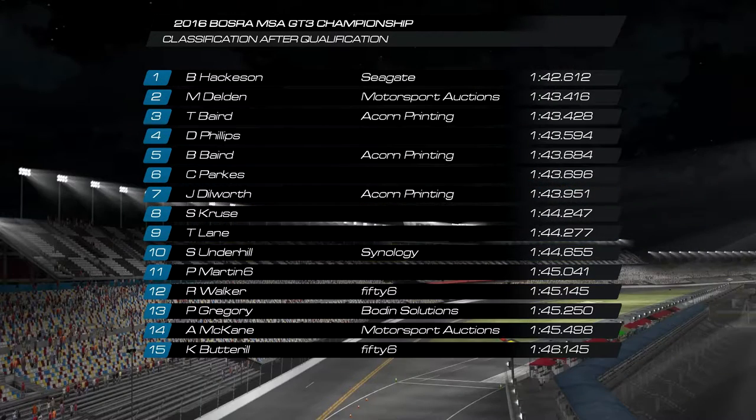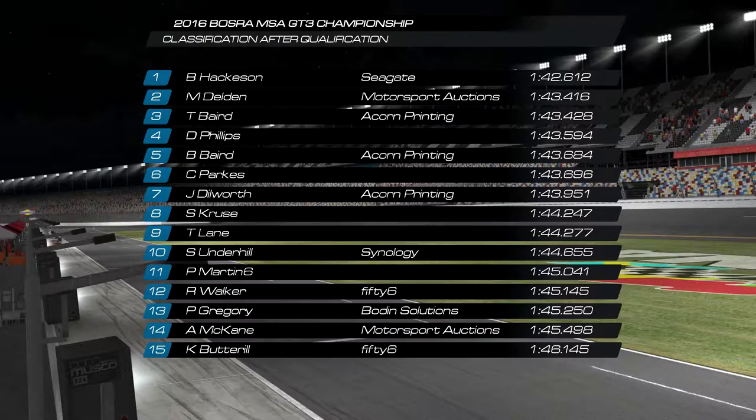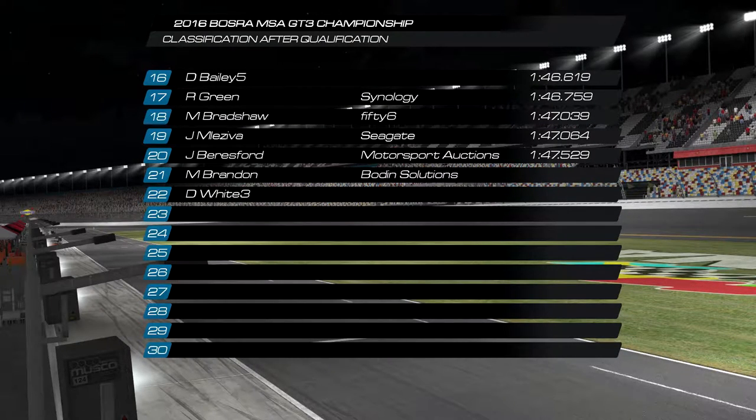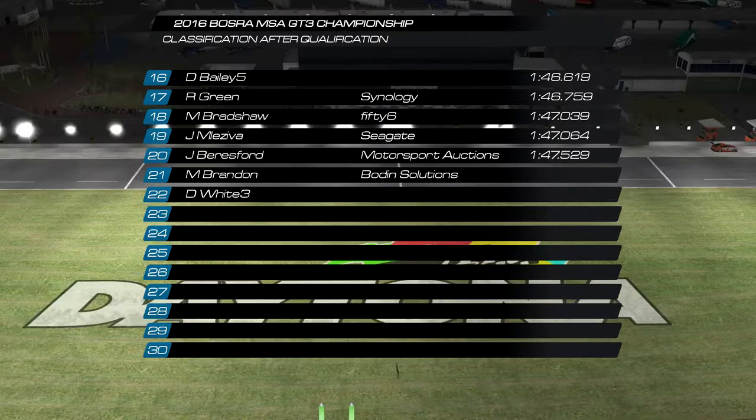Yourself Jase and Soren Kroos make up the fifth row of the grid, and Taylor Lane and Simon Underhill in the Synology BMW make up the sixth row. Then myself and Ryan Walker make up the seventh row. All 21 out of 22 drivers submitting a time.